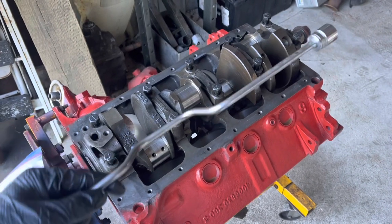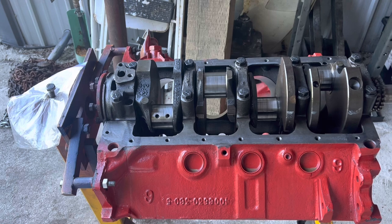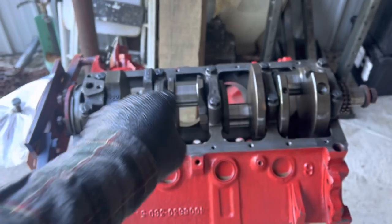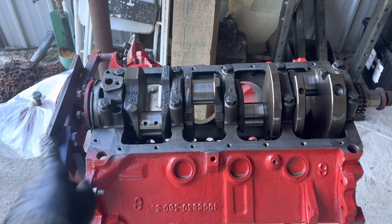Now let's run the main bolts down with the speed wrench. Can you use an impact for that step? Yeah, you can do whatever you want — I've done it before — but it's really nice using the speed wrench. You can feel every one of these bolts going in the motor. If something feels messed up, stop. Anyway, they're snugged down.